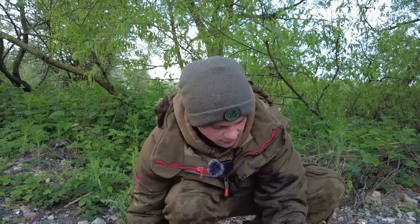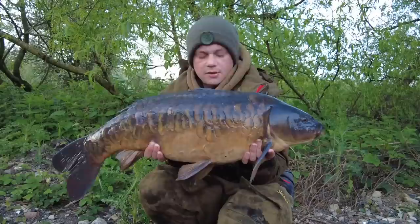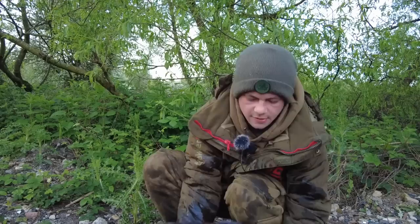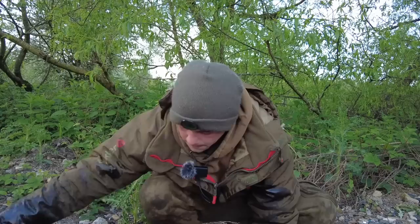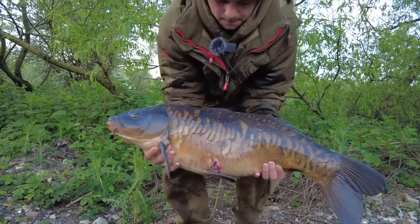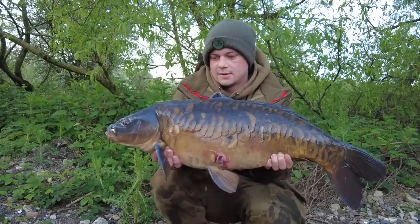First light now guys - that middle rod just ripped off with this lovely mirror. I'll just get her up and show you her. There she is - twenty-one pound on the nose, what a fish. Show the other side of her. Another one tripping up to that solid bag. Still got a couple of hours to go, so rods are back out - hopefully we can hit one or two more.